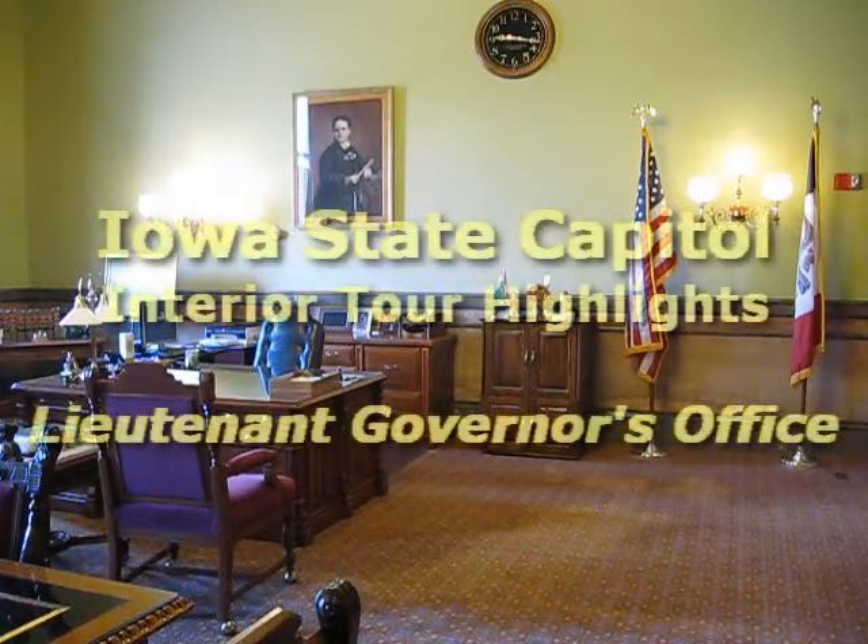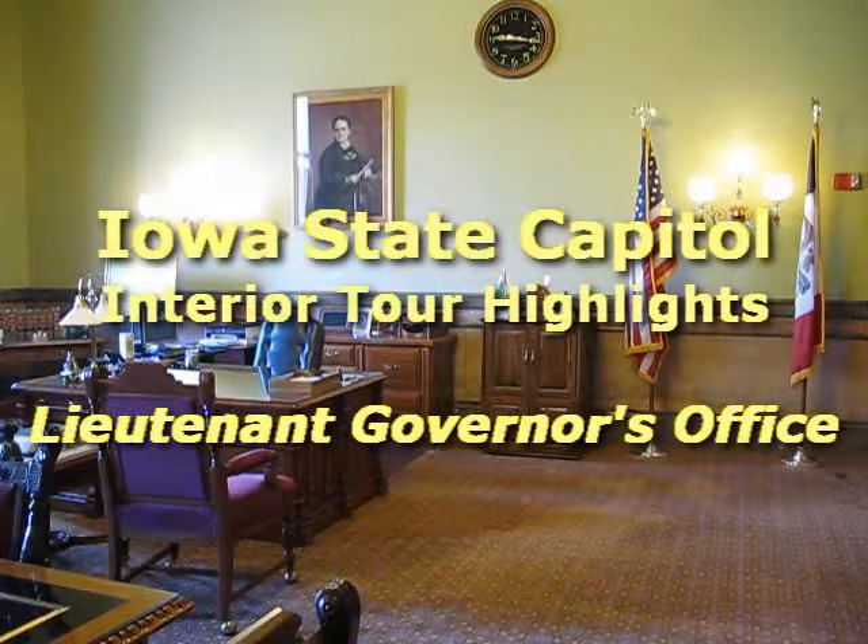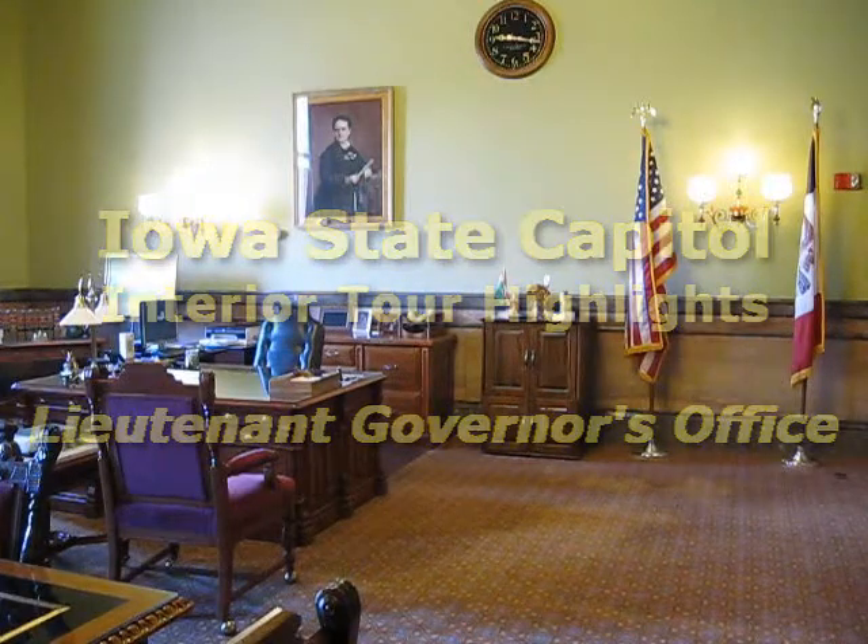Iowa's Lieutenant Governor occupies the space within the Governor's suite of offices on the first floor of the Capitol. In 1885, this room was used as the Governor's business office.